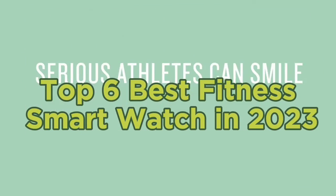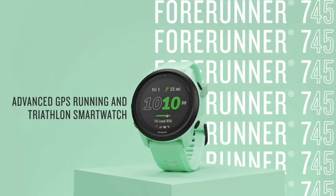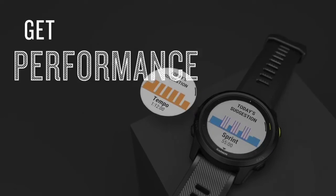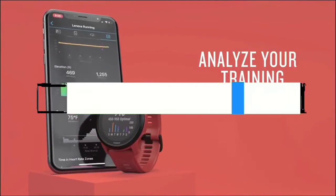Top six best fitness smartwatches in 2023. Today in this video we are going to help you find out the best fitness smartwatch on the market. I made this list based on my personal opinion and I tried to list them based on their quality, durability, customer reviews, and more. If you want to see their price and find out more information about them, you can check our links in the description below.